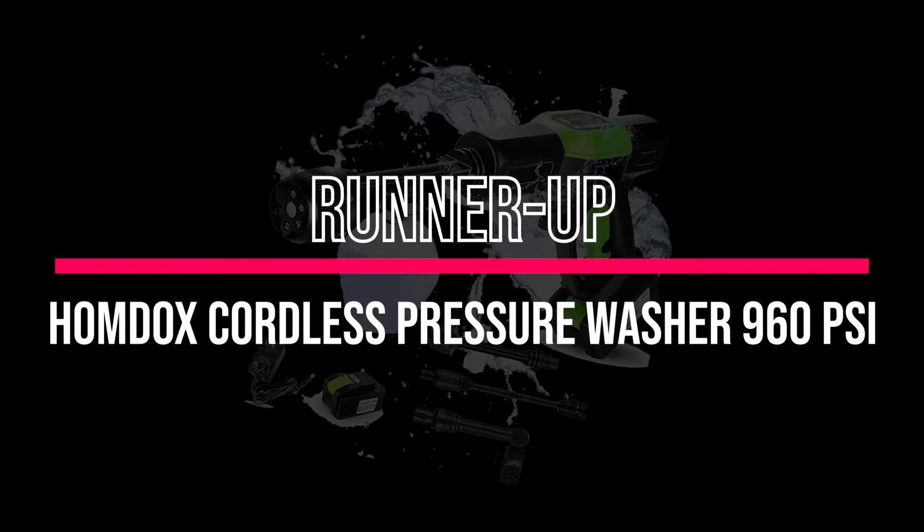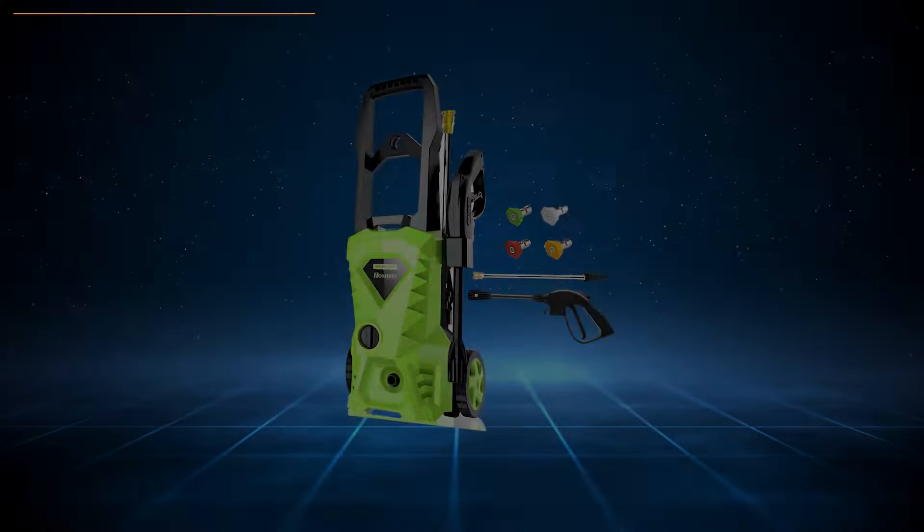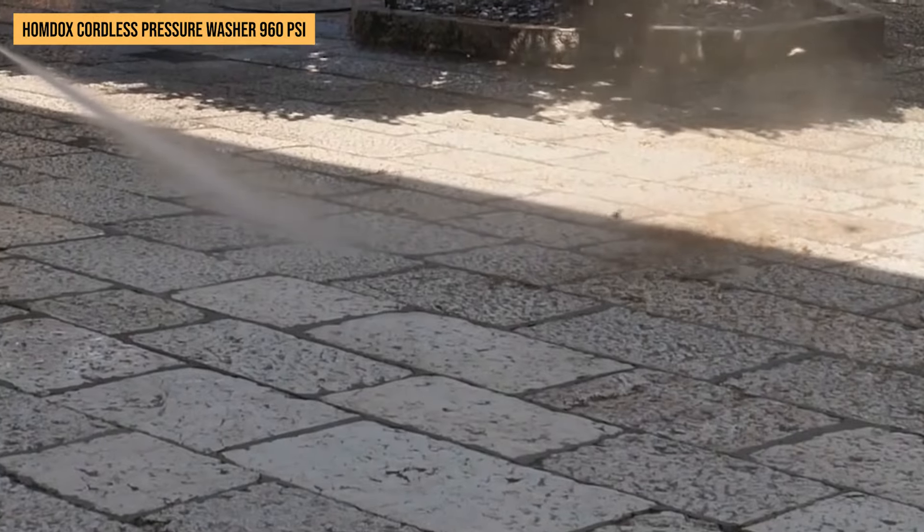Runner-up: HOMDOX Cordless Pressure Washer, 960 PSI. We've got our hands on the HOMDOX Cordless Pressure Washer, and it's a game-changer for cleaning tasks.